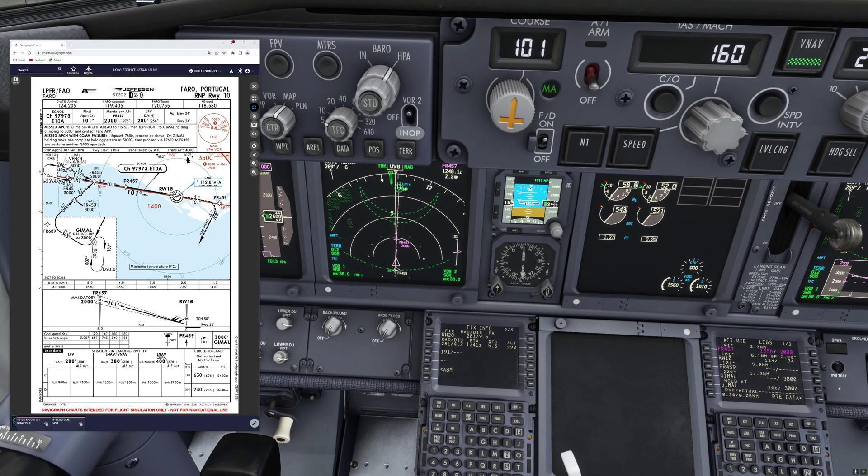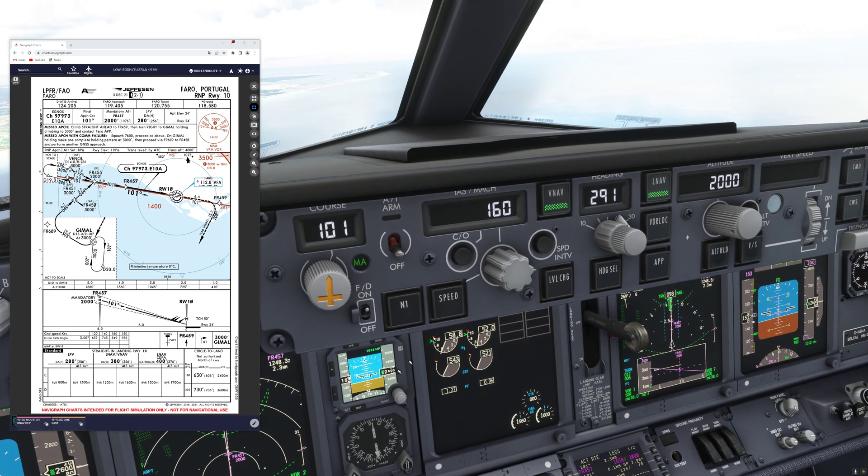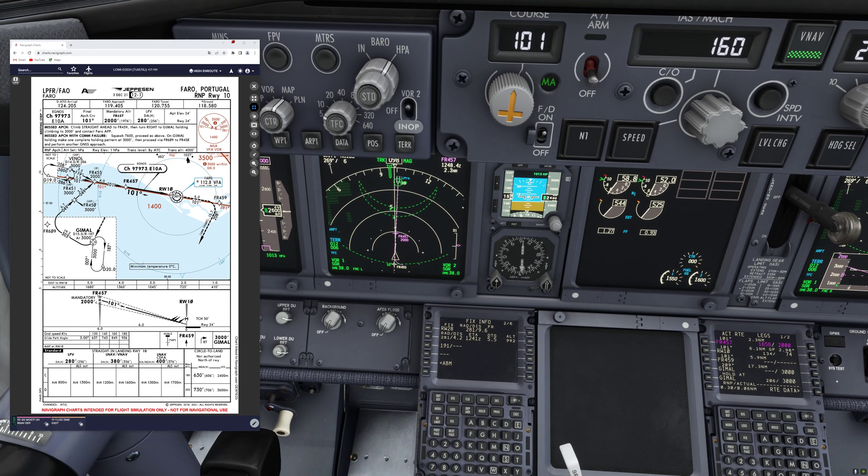Apart from that, we have to calculate our tracks and distances. Note that I am explicitly saying tracks here, because the 737 autopilot only has a heading select function and not a track select function. So we will have to apply corrections to our heading to compensate for the wind.